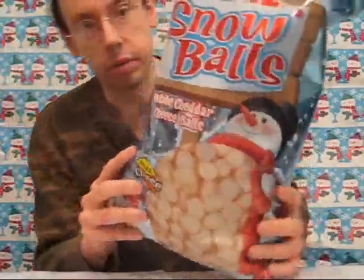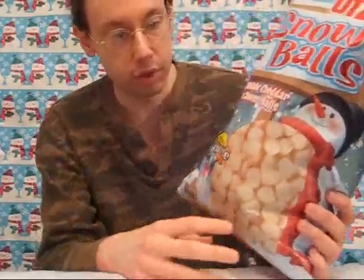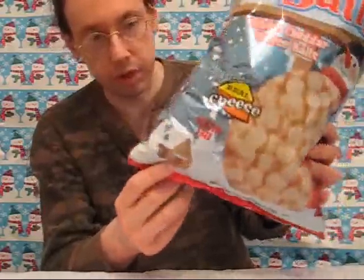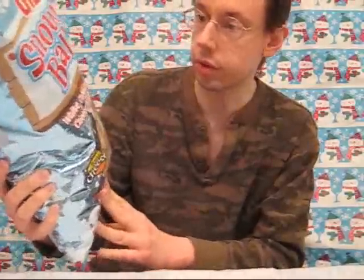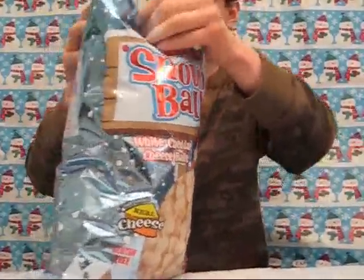This packaging is great for the holidays. You have the snow coming down, the snowman of course, we've got the little house down here, and the overall winter sky packaging. So let's open this bag up.